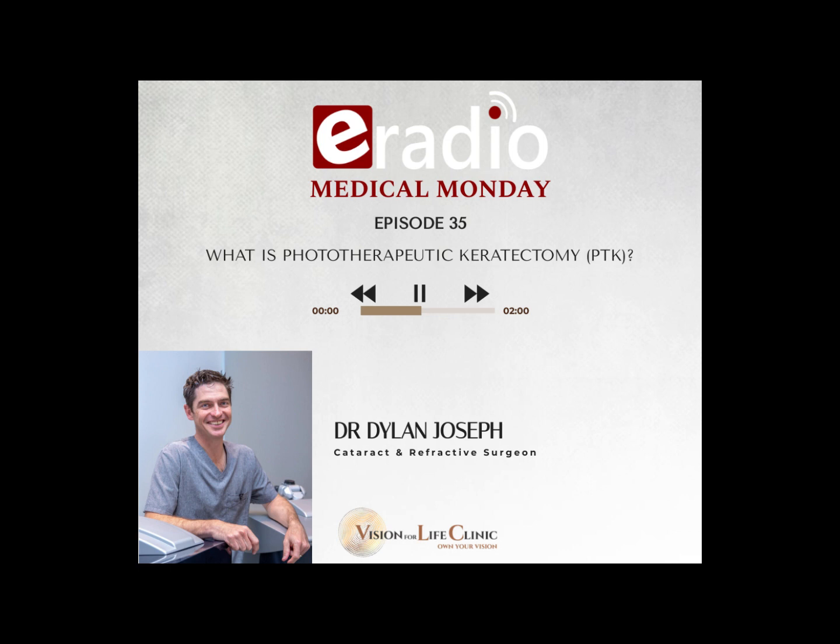If you want to come and see Dr. Joseph or talk about PTK, the practice is based in Knysna at the Advanced Health Clinic. You're welcome to call Mariska on 044-150-0085. There's also a website with information on laser and corrective procedures at www.drdylanjoseph.com, a YouTube channel where podcasts are posted, and Facebook and Instagram accounts with a lot of good content to learn from.